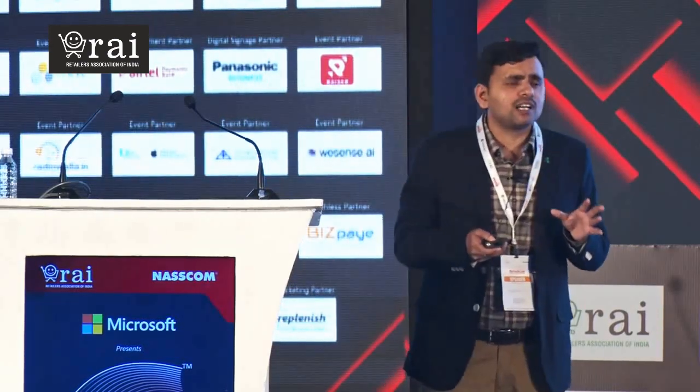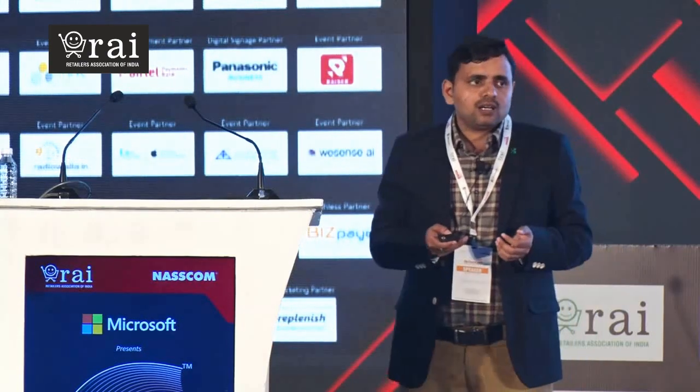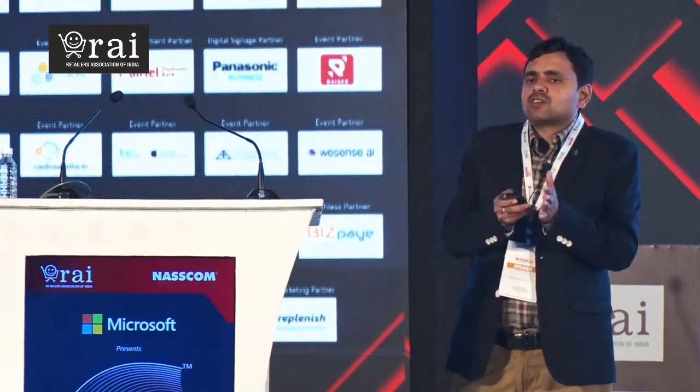These are some of the things which we have done, and this is how we approach a problem to solve things. The advantage we have is that we have our own in-house tech, and we have our own business and operations teams which work very closely with the tech. Whenever an operations team has a problem, we look at it, try to solve it, and see if there is value in tech in solving those problems.